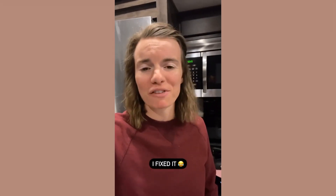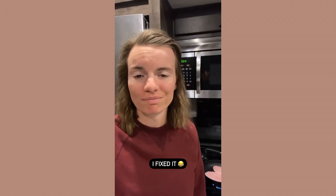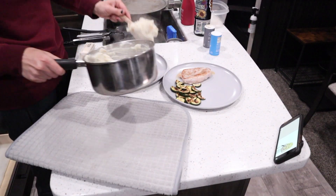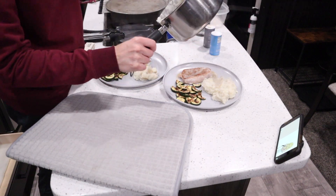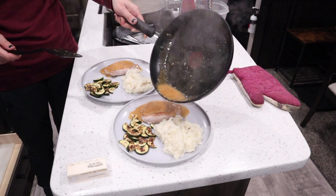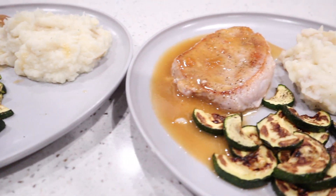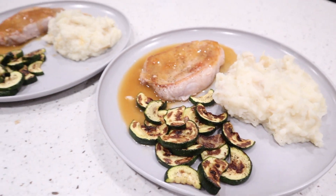In case anyone's wondering, I fixed it and the pork chops are on the stove. It's like 9:30 — it's fine, I'm cooking dinner. Alright guys, so the final meal is cooked, it looks delicious, it smells good, everything went according to plan except for, you know, blowing a breaker — but that did not mess up my cooking, so I'm going to sit and enjoy this, and then I will chat with you guys at the end for a little recap.